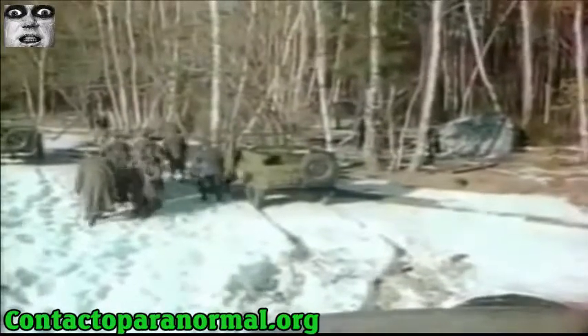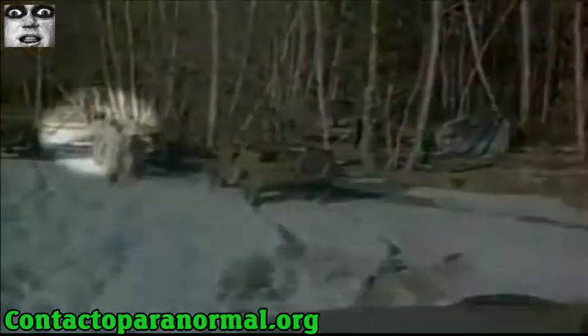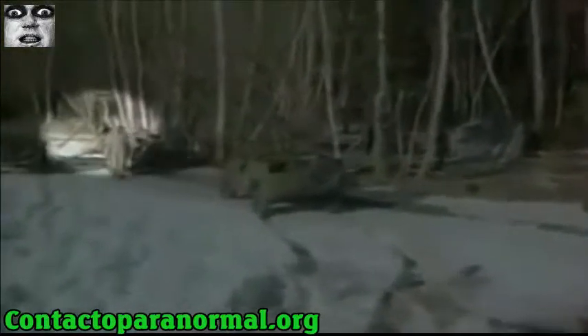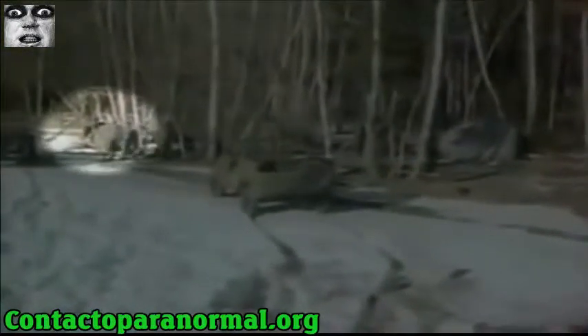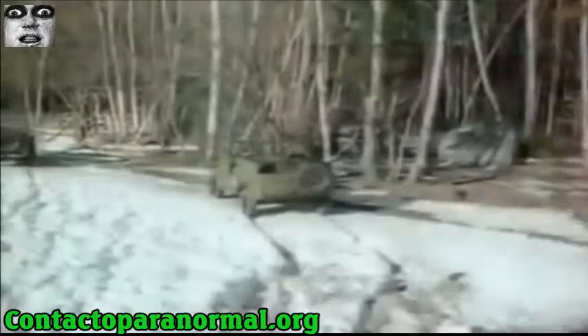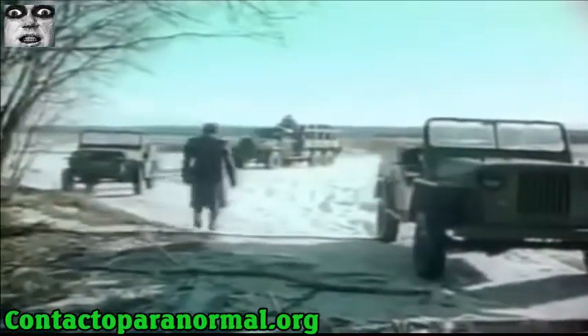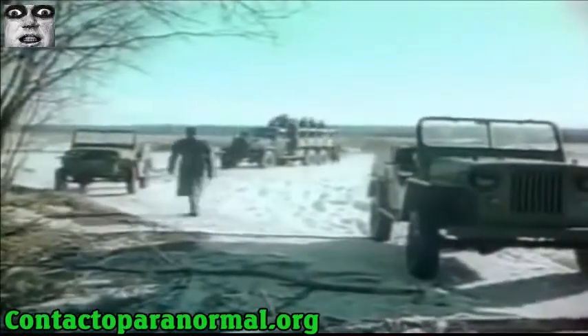One apparent handheld camera, which starts out on the approaching truck, and the second one, seen here on a tripod. As the soldiers march past, you can see the camera pan. Here we cut to the other angle, the point of view from the tripod. And here you see the hand of the camera as the truck goes on.